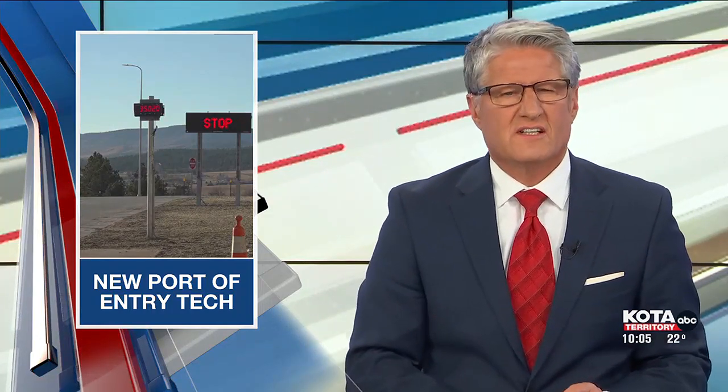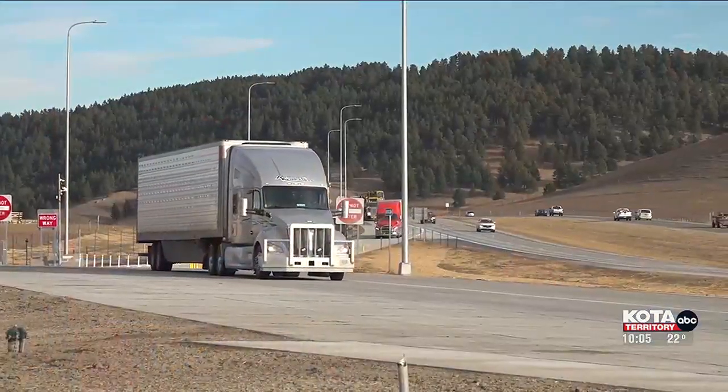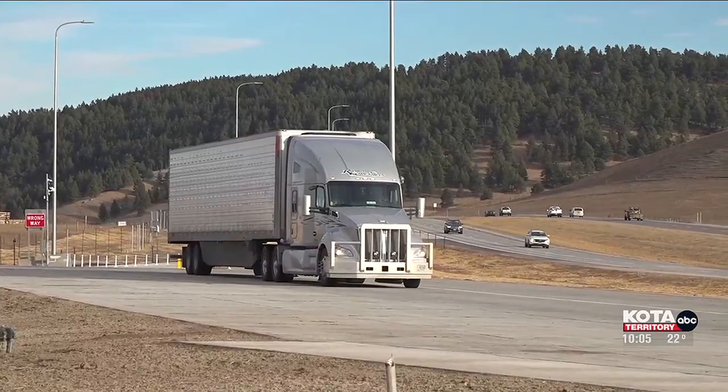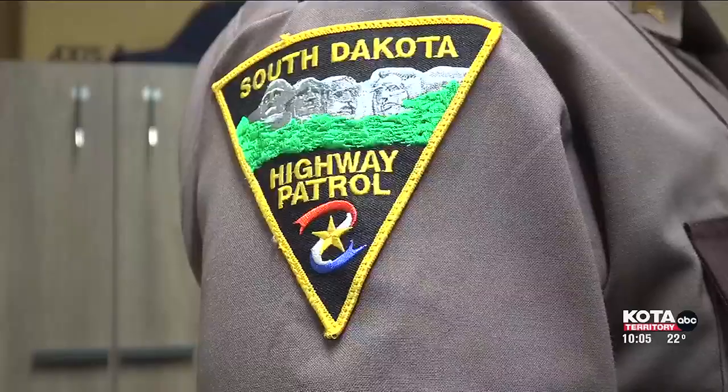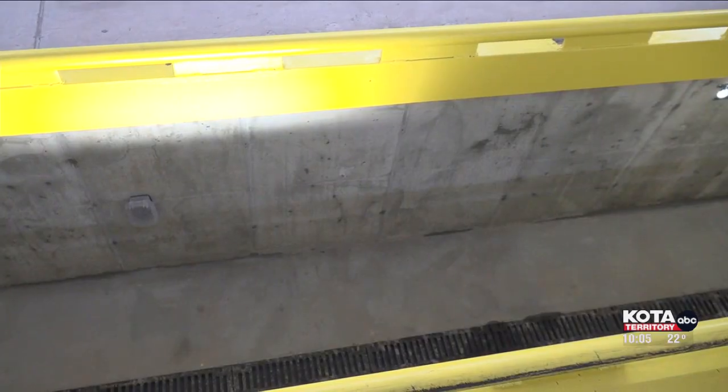There's a new port of entry in Cota territory. The recently opened Tilford Port Facility on Interstate 90 is equipped with new systems and technology offering swift service for trucks so they get back on the road. The new facility has incorporated advanced technology, including updated inspection bays, improved interior lighting, offices for motor carrier inspectors, and a state-of-the-art weighing system.